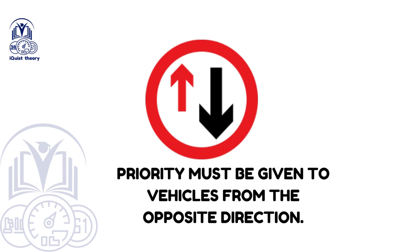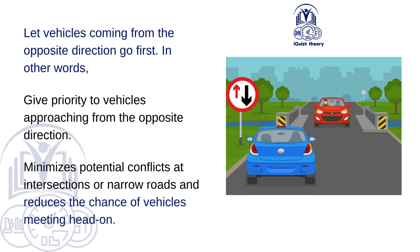Priority must be given to vehicles from the opposite direction. Give priority to vehicles approaching from the opposite direction. This minimises potential conflicts at intersections or narrow roads and reduces the chance of vehicles meeting head-on.